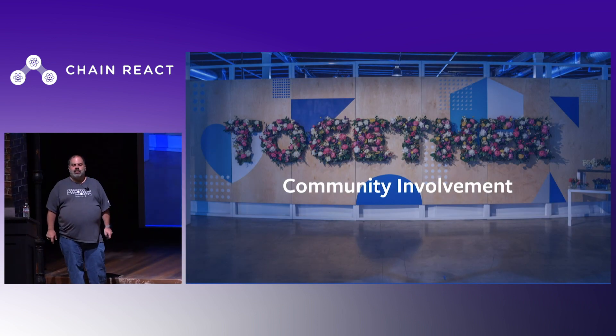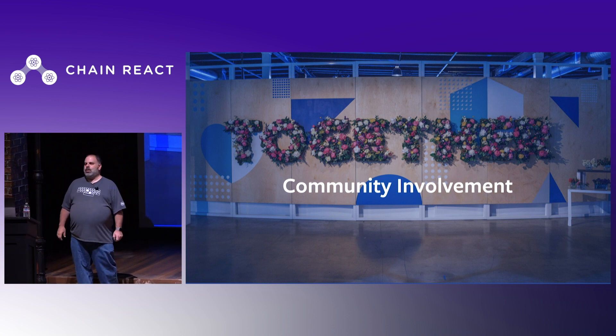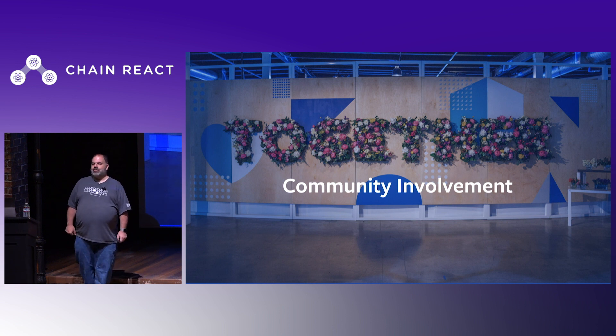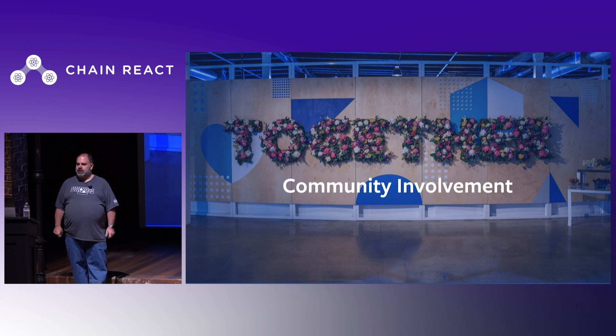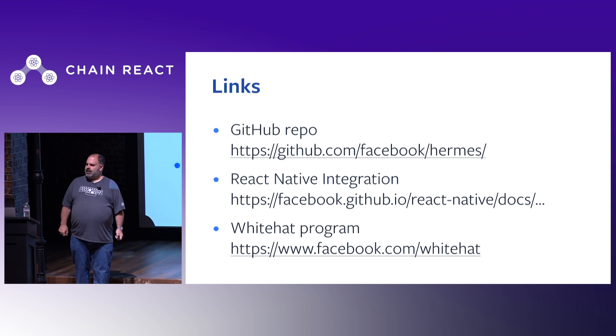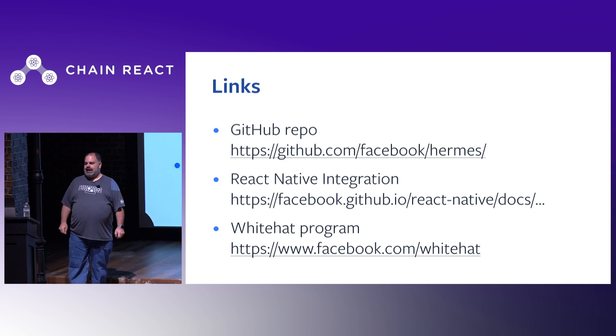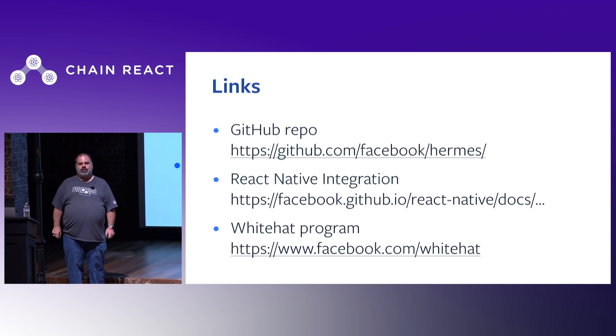We're excited to build the community of Hermes users and developers. Please try out Hermes — we think you'll like it. We welcome issues and PRs on GitHub, and security issues reported through Facebook's White Hat program. We're also interested to hear about new use cases for a mobile-optimized JavaScript engine beyond React Native. Here are some links to the GitHub repo, the React Native integration, and our White Hat program where you can submit security issues.